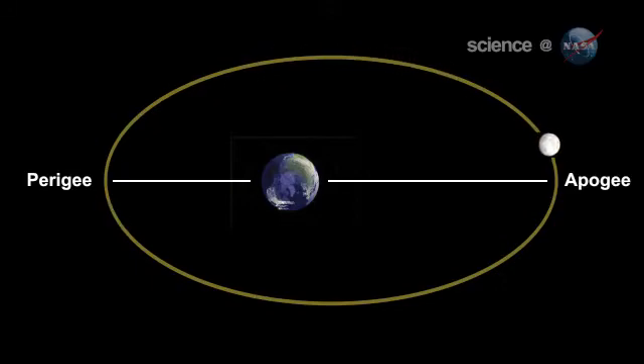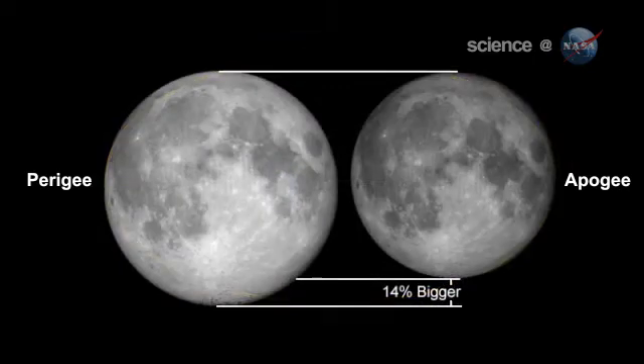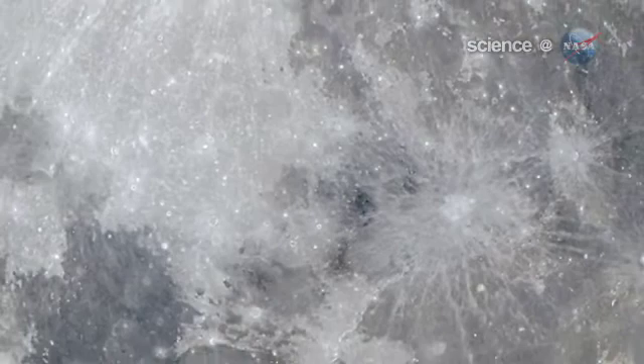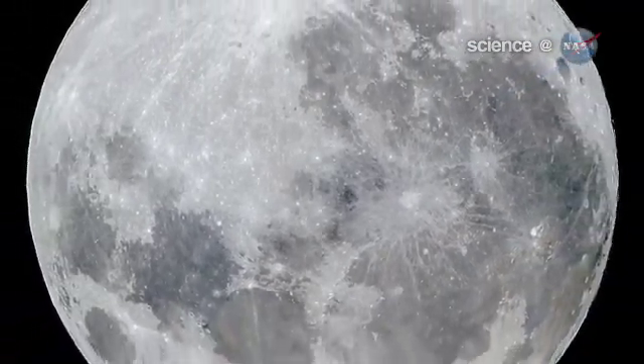Nearby perigee moons are about 14% bigger and 30% brighter than lesser moons that occur on the apogee side of the moon's orbit. The full moon of March 19th occurs less than one hour away from perigee, a near-perfect coincidence that happens only once every 18 years or so, says Chester.